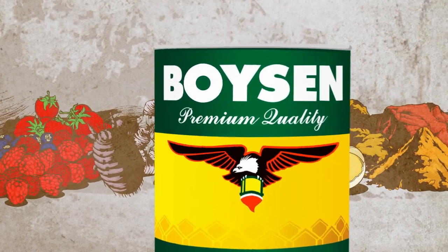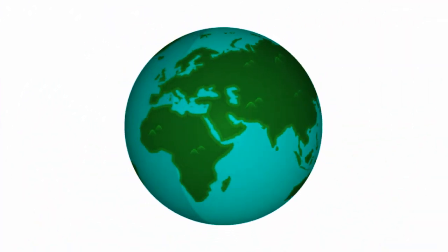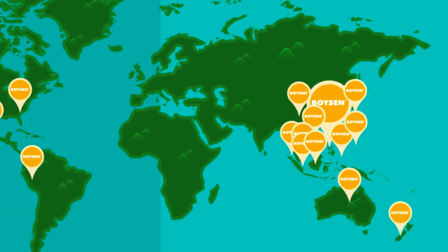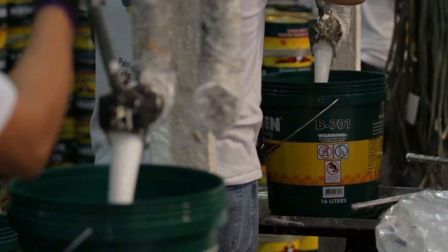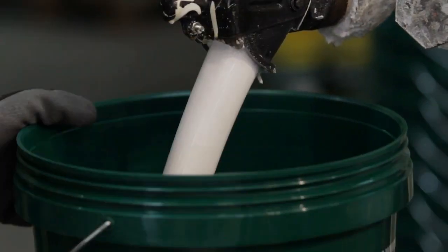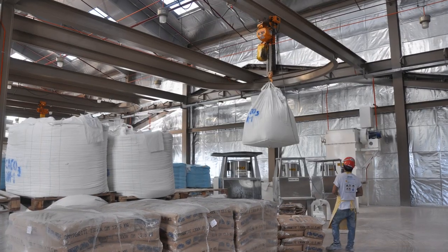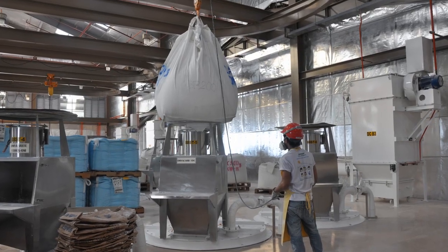Boysen knows this more than any other paint manufacturer in the country. As the number one paint manufacturer in the Philippines that is making a mark in other countries, Boysen is dedicated to producing quality yet affordable paint products using the most modern and efficient formulas and technology available. It is the first paint manufacturing plant in the Philippines to have a completely closed production system that minimizes dust dispersal or any external contamination.